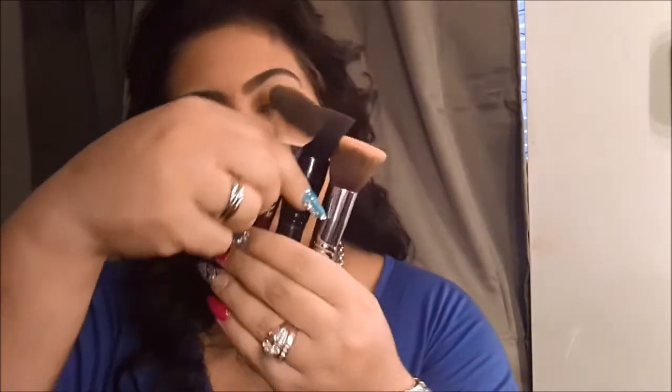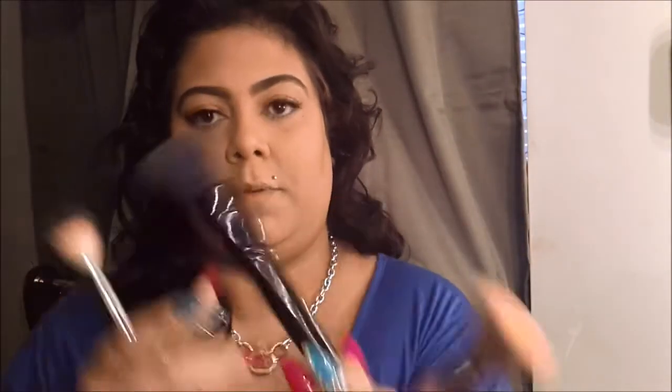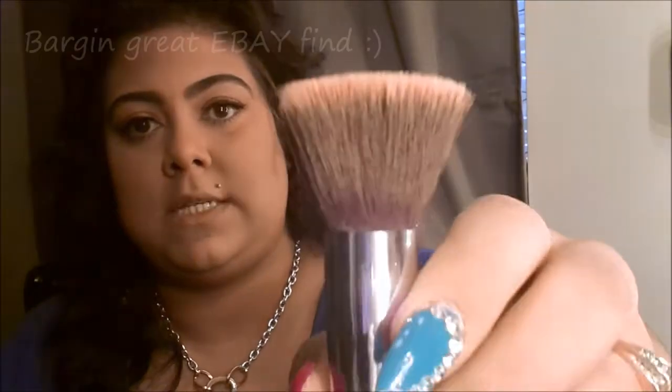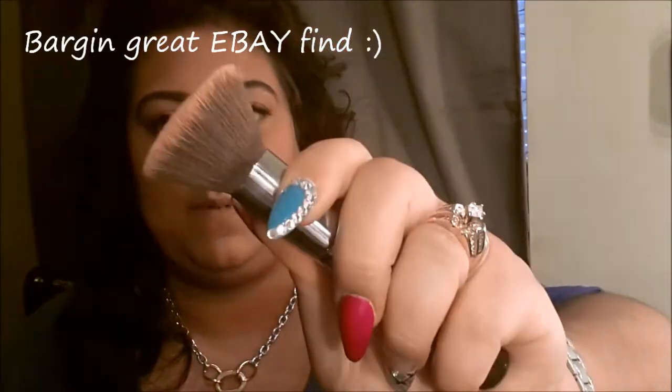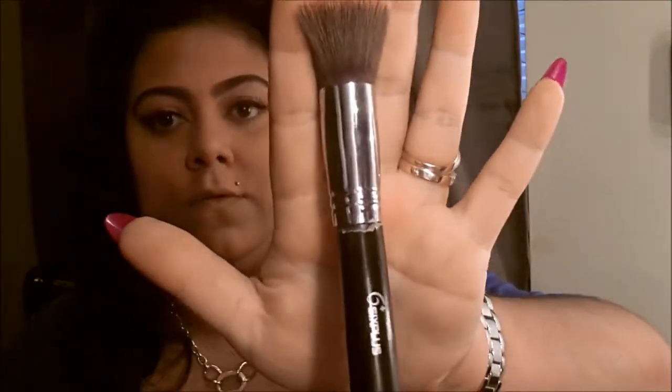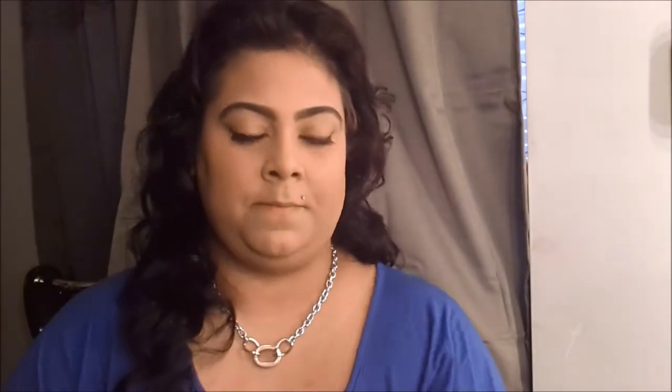Excuse the dirty brushes — this one is an angle blush brush and I got these from Royal Brush. This is the ELF powder brush and I use it to pat a little powder on my T-zone. This one's a kabuki top, very similar to the F80 from Sigma. I got five brushes on eBay for $14.99.